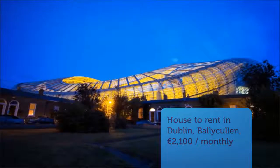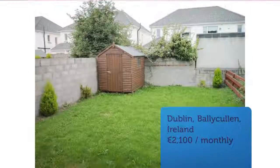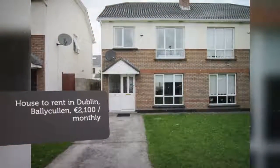Upstairs there are two double bedrooms with built-in wardrobes, a master en suite, a single bedroom, and a full family bathroom. Fully alarmed throughout. Gas-fired central heating.